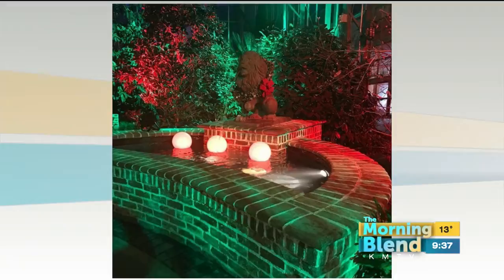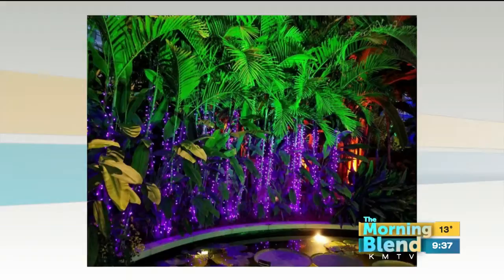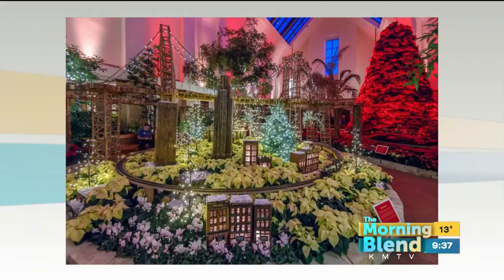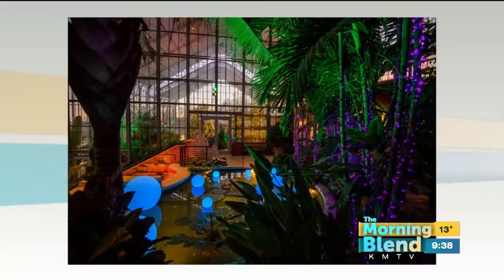We saw that poinsettia — do you say poinsettia or poinsettia? Poinsettia is the technical pronunciation. And it's not just the poinsettia tree — we have one 20-foot-tall poinsettia tree made up of more than 500 plants alone. And then lots of other beds filled with different colors: pinks and corals and creams, some that look like they've been painted, some that look almost like broken ice across the top.